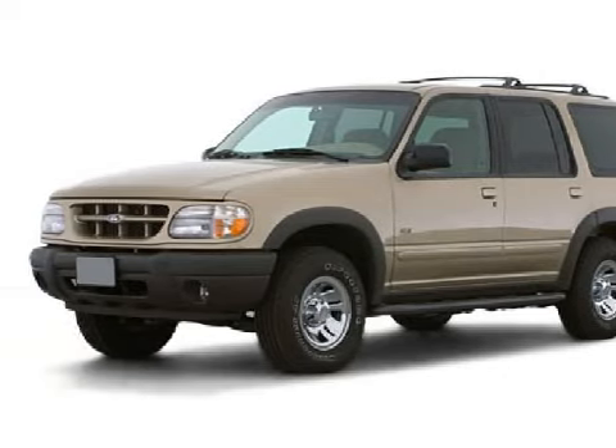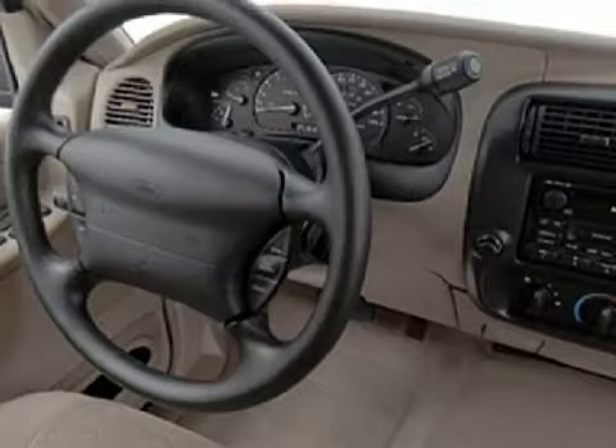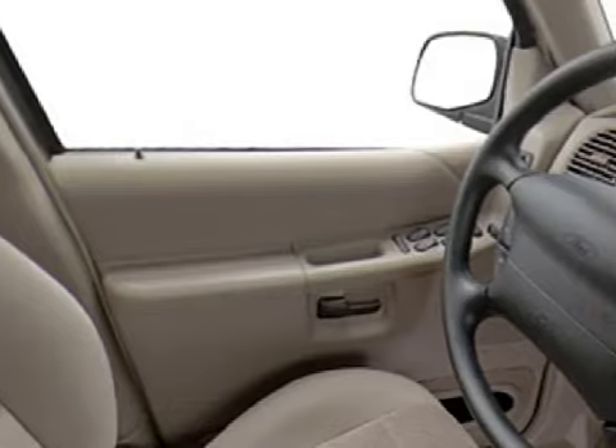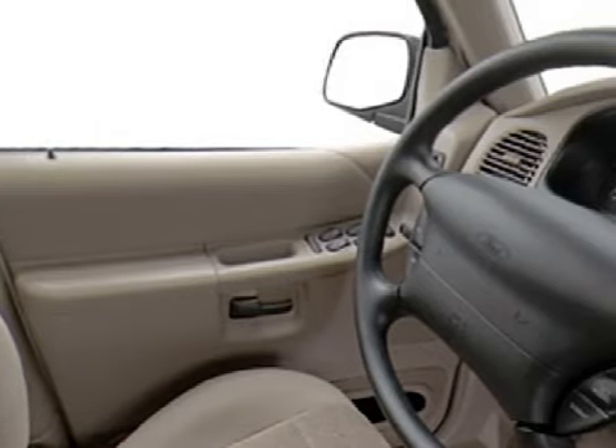Some of the safety features on this vehicle include a four-wheel anti-lock braking system, four disc brakes with two ventilated discs, and driver and passenger front airbags. Call or come in today to schedule a test drive.